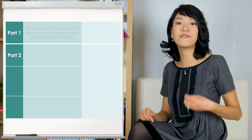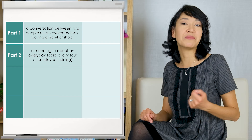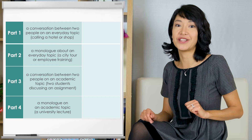The tips and strategies we're going to discuss next require your understanding of different types of tasks. In Parts 1 and 2, you'll hear about everyday topics. Part 1 is a conversation between two people, like a call to a hotel or shop, while Part 2 is a monologue by one person — for example, a tour guide talking about a town or a speech about employee training. Parts 3 and 4 are dedicated to more academic topics. In Part 3, you usually hear two students discussing an assignment, and Part 4 is a university lecture.